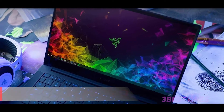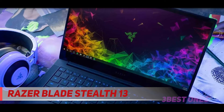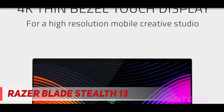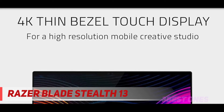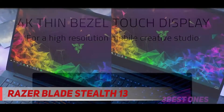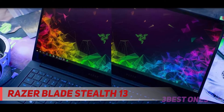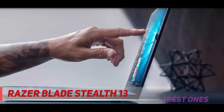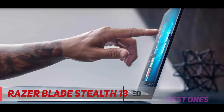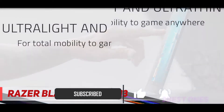Starting at number three, the Razer Blade Stealth 13. Razer is primarily a brand known for its gaming laptops, and the Razer Blade Stealth is no exception. This laptop has everything you expect from a gaming laptop — powerful specs, nice display, and impressive benchmarks. However, this also means that the Razer Blade Stealth is more than capable of editing photos, with its 16GB RAM, 10th Gen i7 processor, and NVIDIA GeForce GTX 1650 graphics.